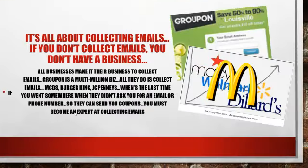First off, it is all about collecting emails. When you are posting ads on Craigslist, the only thing you are trying to do is collect an email. You're not trying to share a business. You're not trying to get them to look at your biz op. You are trying to collect an email. Groupon is a multi-million dollar organization and all they do is collect emails.